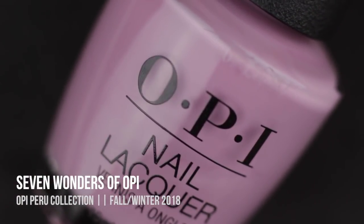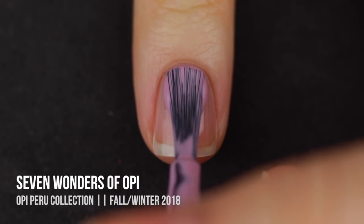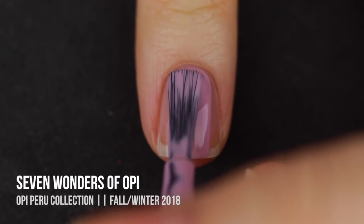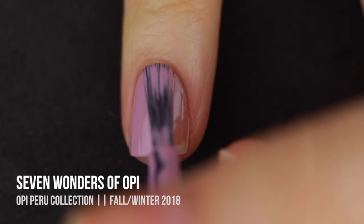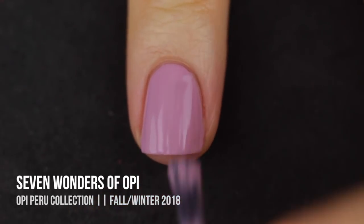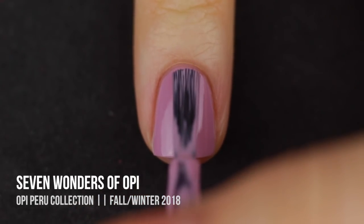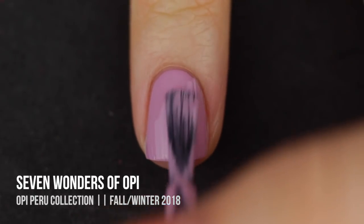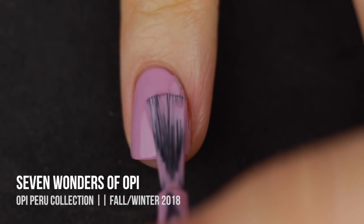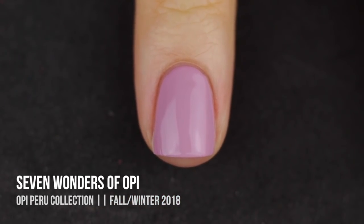Next up we have Seven Wonders of OPI, and this is a lilac cream that is super light. It does have those dusty qualities which make it feel like a fall shade, but it was actually a tiny bit more sheer than I expected. I ended up doing two coats for full opacity, but if your nails are longer you might get some visible nail line and need to throw on a third. Still a really nice color — it self-leveled and was really beautiful.